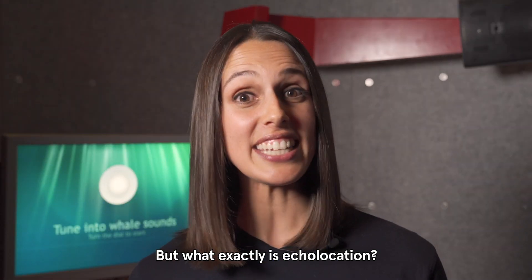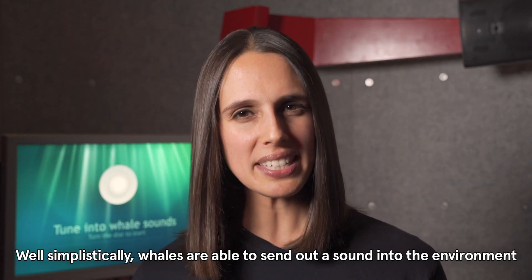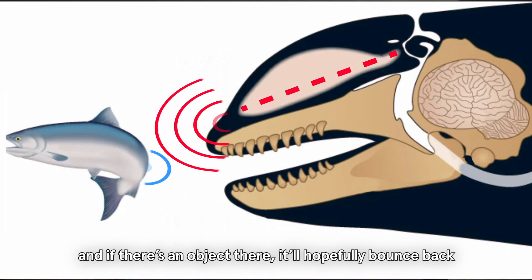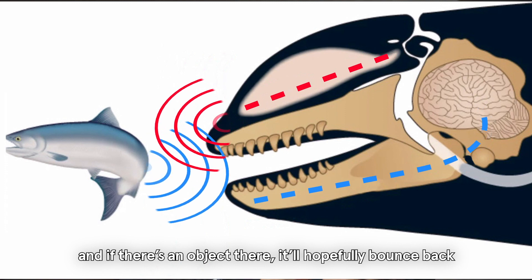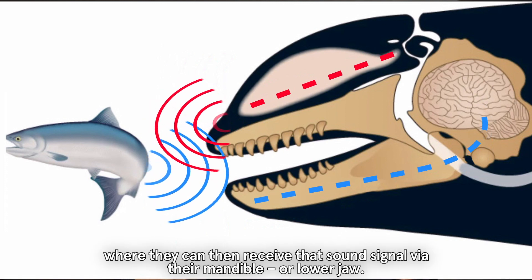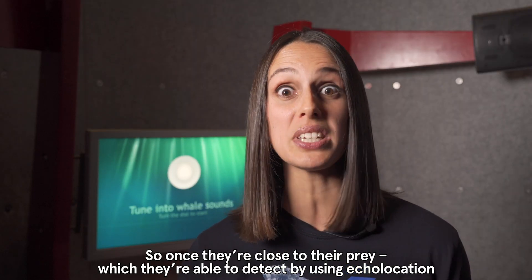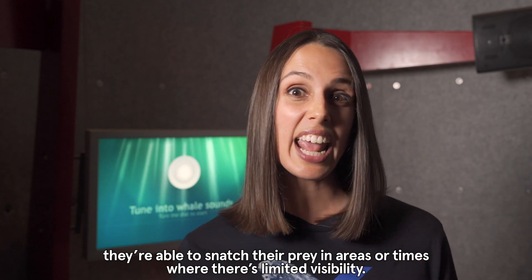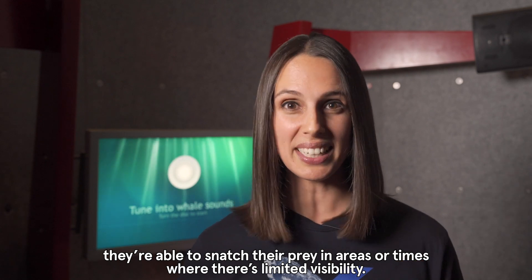But what exactly is echolocation? Well, simplistically, whales are able to send out a sound into the environment and if there's an object there it'll hopefully bounce back, where they can then receive that sound signal by their mandible or lower jaw. So once they're close to their prey, which they're able to detect by using echolocation, they're able to snatch their prey in areas or times where there's limited visibility.